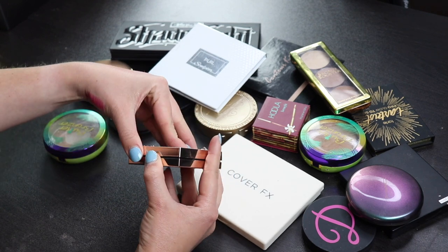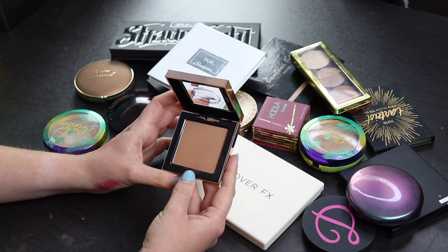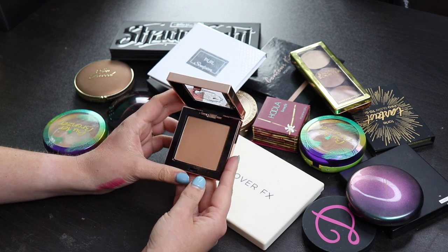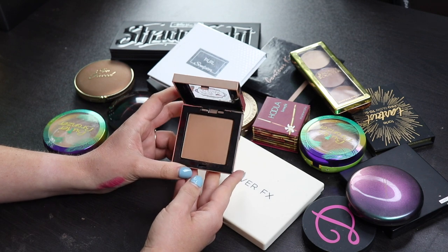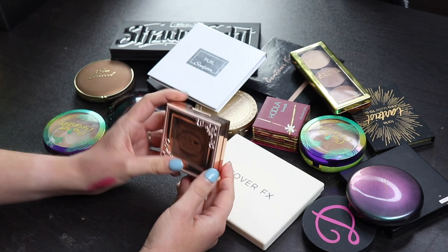This is one that I got from Pretty Vulgar in a BoxyCharm, I'm pretty sure, and I just, I don't like the formula on this. I find this to be a little bit patchy and I also don't really love the color, even though this looks like it would be a nice color on me. I just don't like it, so I'm going to get rid of it.